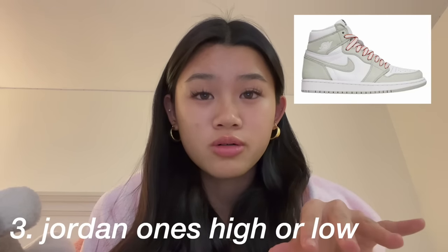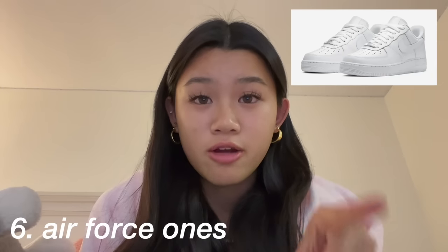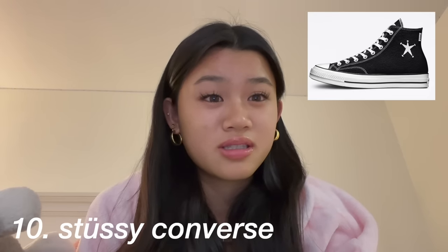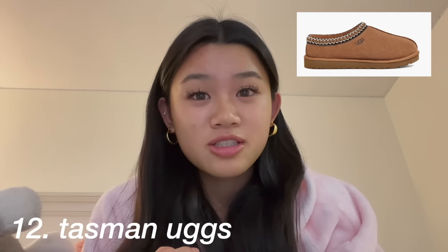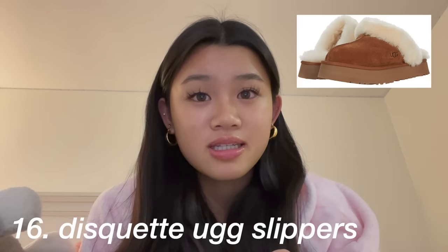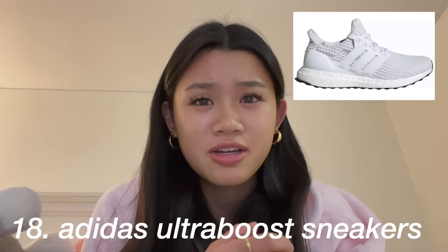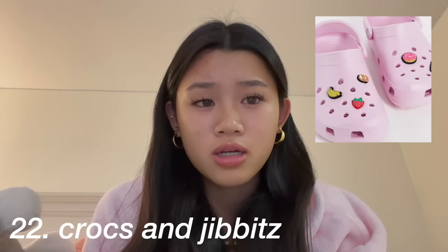Dunk Disrupts, Jordan 1s high or low, Jordan 4s, Nike Blazers, Air Forces, Nike 270s, platform Converse, CDG Converse, Stussy Converse, custom Converse, Tasman Uggs, Taz Uggs, mini or ultra mini Uggs, Coquette Ugg slippers, Disket Ugg slippers, New Balance 550s, Adidas sneakers, Adidas Forum Lows, Adidas Sambas, Crocs.